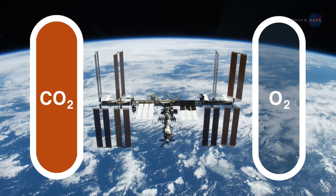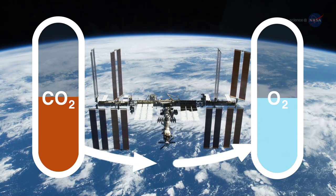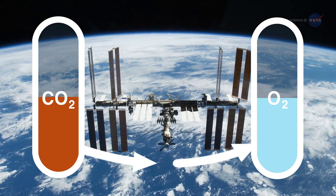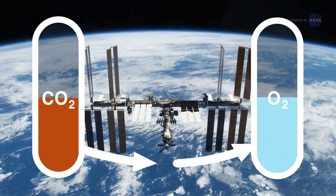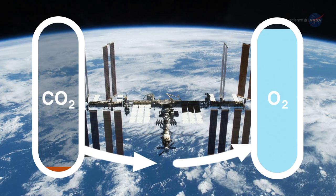On the station, if all the systems are working, we can recycle a little less than 50% of the carbon dioxide back into oxygen. We're trying to get that number much higher — to at least 75%, and even up near 100%, she continues.